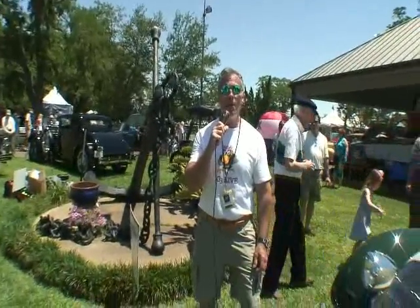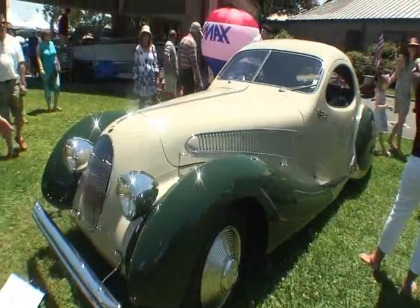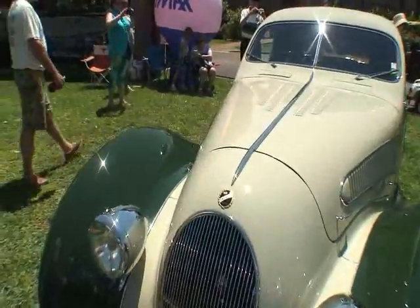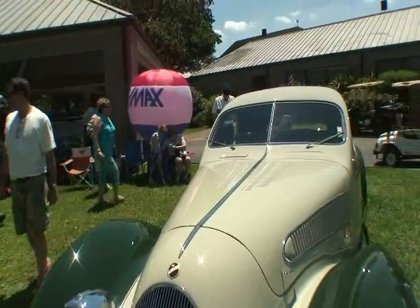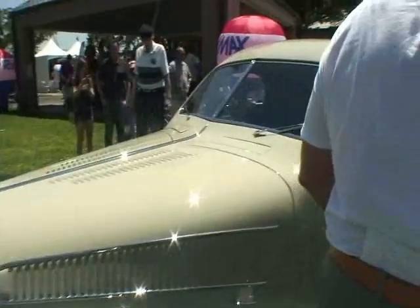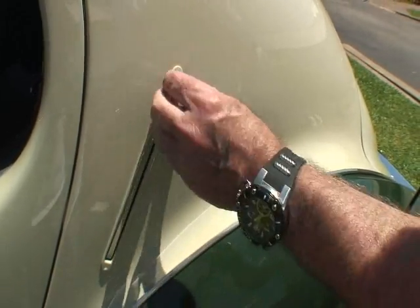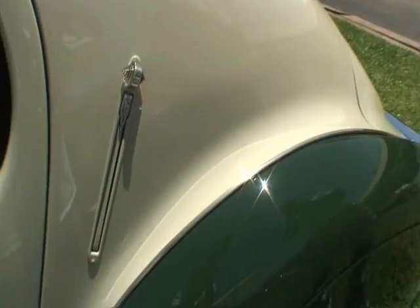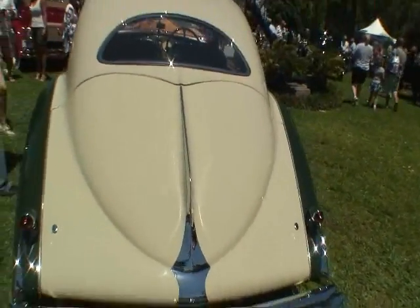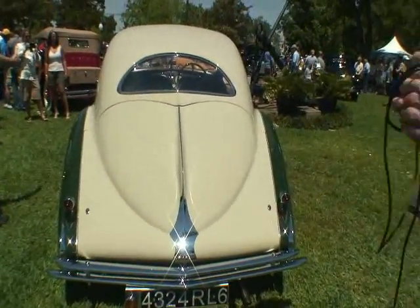We're here with a 1938 Talbot Lago, and this car is a teardrop style car right here. The Talbot — it's a Paris car, all the way from Paris. And it has been refurbished to brand new condition. Let's take a look around this way. Of course this car's got right-hand steering on it. This is how you open the car door — actually, no, that's the blinkers right there. Back here in the back — look how they made these cars back in Paris. They're totally different than what the Americans make.